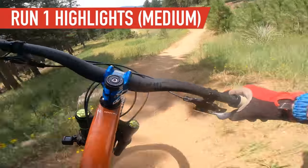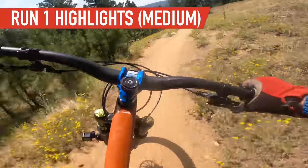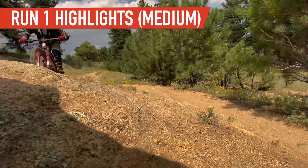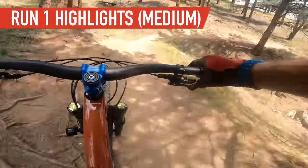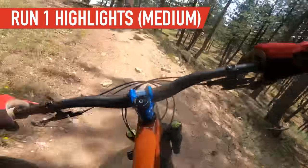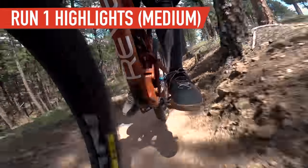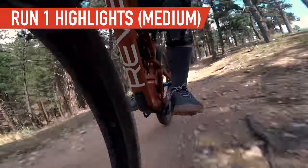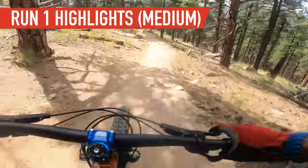Run one: Alex on medium, Steve on small. The medium pops better than I thought it would. I don't have that sort of playful vibe that I feel like I do on the other frame. It likes a straighter line, that's for sure.